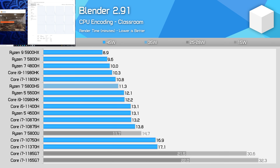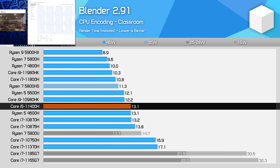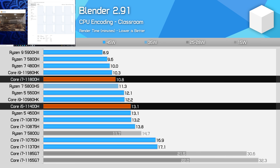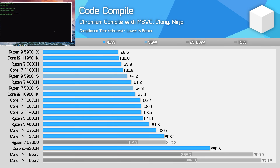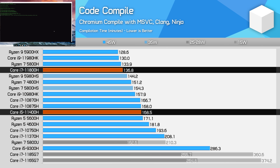In Blender, the 11400H doesn't perform quite as well as in Handbrake, now just matching the 4600H. This puts performance 8% behind the Ryzen 5 5600H and 17% behind the Core i7-11800H, so heavy multi-threading workloads aren't the best on this Tiger Lake 6-core processor. However, in a workload like Chromium code compilation it's different — the 11400H performs quite well, slightly outperforming the Ryzen 5 5600H and on par with last-generation 8-core processors. Performance is still 19% slower than the Core i7-11800H, so there's plenty of reason to get the Core i7 if you need more processing power.